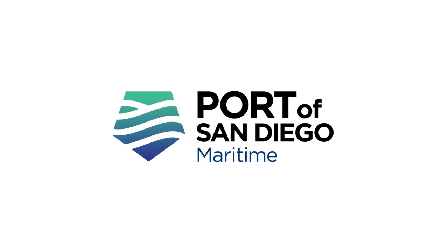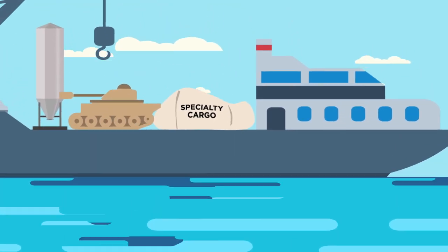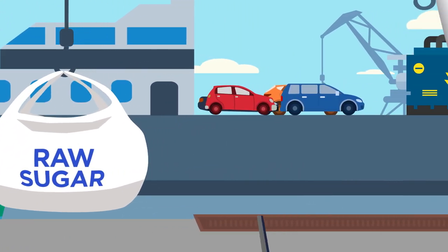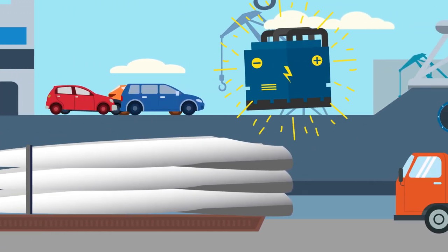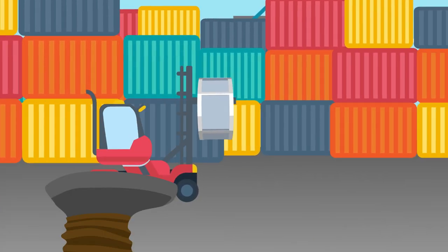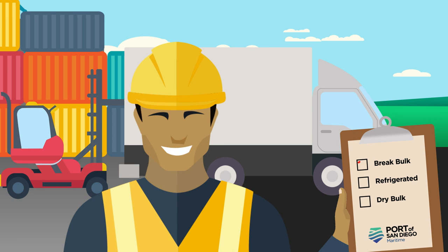Specialty cargo isn't typical cargo. Good thing the Port of San Diego isn't your typical port. We make moving complex cargo easy. Whether it's windmill blades, generators, or even propellers — no box, no problem. We have the expertise to carefully handle your cargo with ease and efficiency.